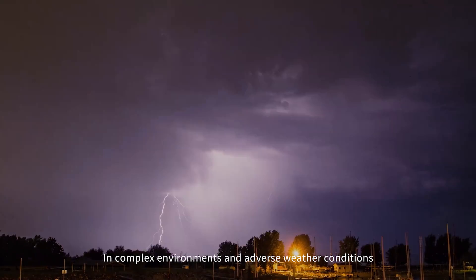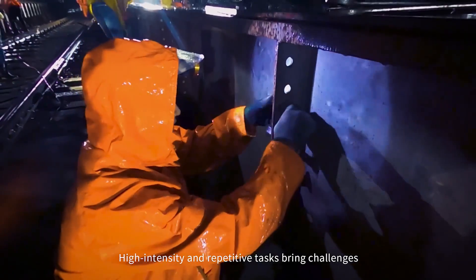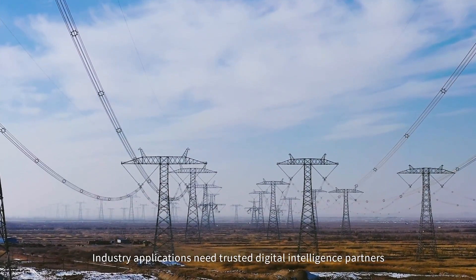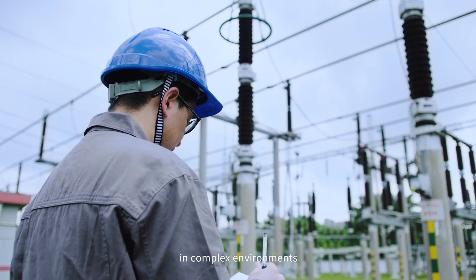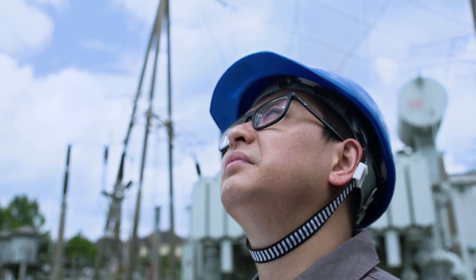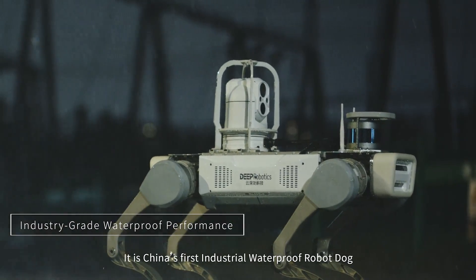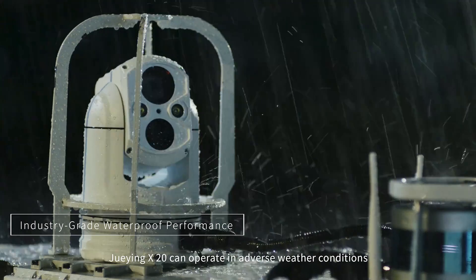In complex environments and adverse weather conditions, high intensity and repetitive tasks bring challenges to the safe operation of the industry. Industrial applications need trusted digital intelligence partners in complex environments. This is China's first industrial waterproof robot that can operate in adverse weather conditions.